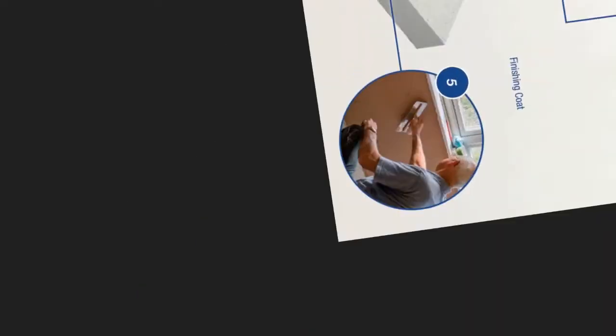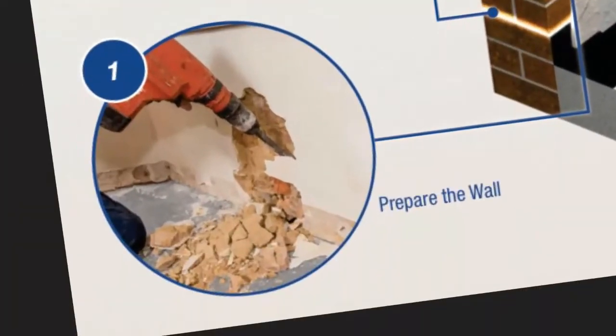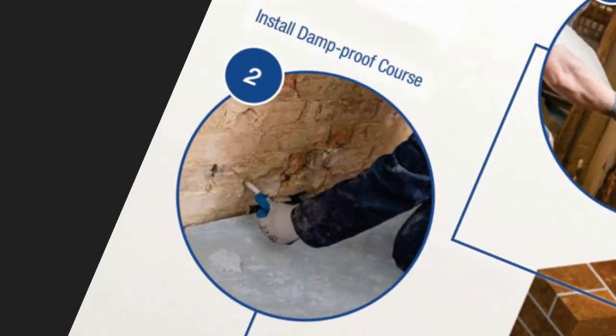We use the full dry zone rising damp treatment system. The first part of the treatment is to remove the skirting boards and to chop off the plaster to a minimum height of 1 meter, or 300 millimeters above any signs of damp, back to the brickwork on the affected walls.